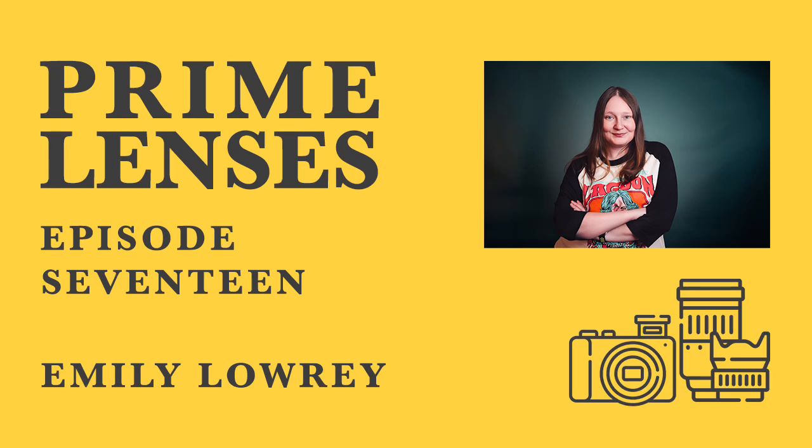Hello and welcome to Prime Lenses. I'm Ian. Each week I speak to a photographer about three lenses that have meant something to them on their photographic journey. It's unashamedly gear chat, but hopefully focused more on the images made with that gear than performance metrics and graphs.